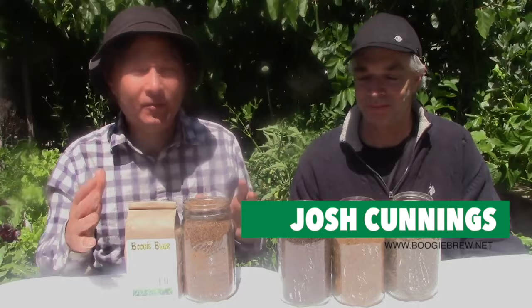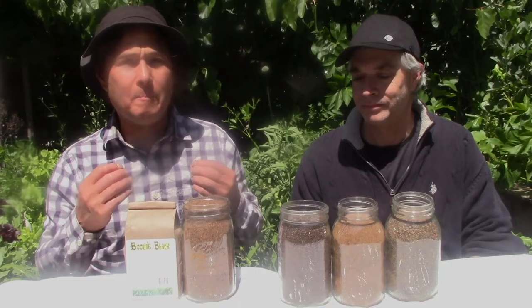This is John Kohler with growingyourgreens.com. Today we have another exciting episode coming from a beautiful front yard garden. We have a special guest, Josh from Boogie Brew, and today we're talking about frass — insect frass. We have four unique types of frass here that we're going to explain, and we're going to share our opinions on which one is best.